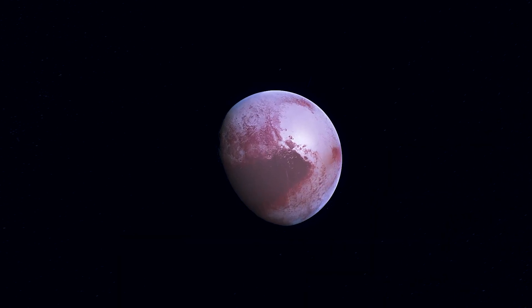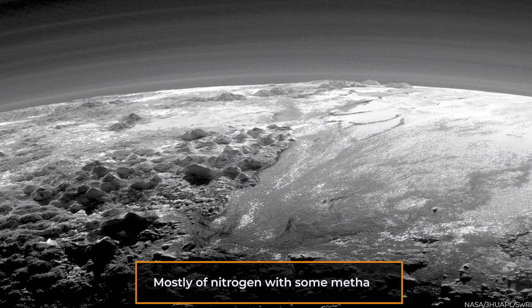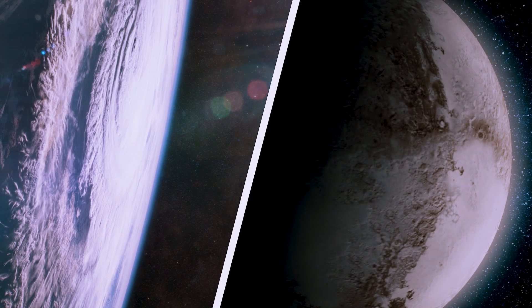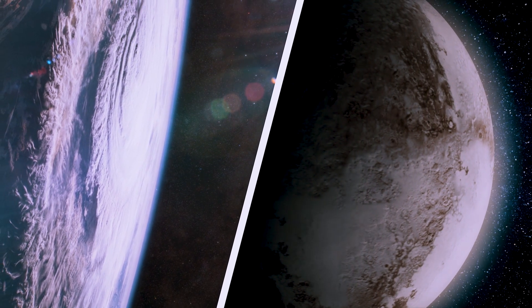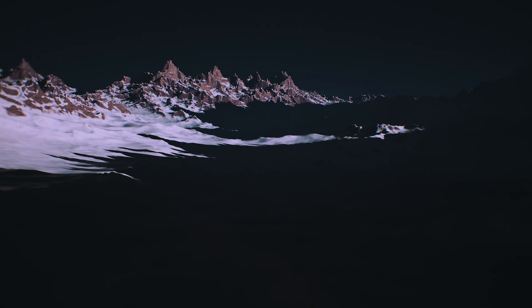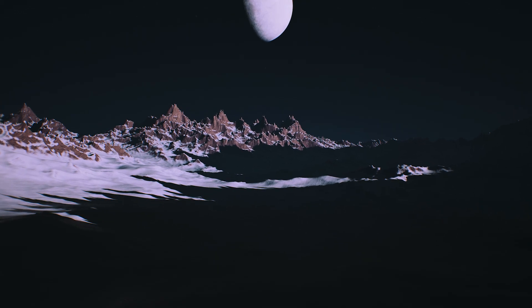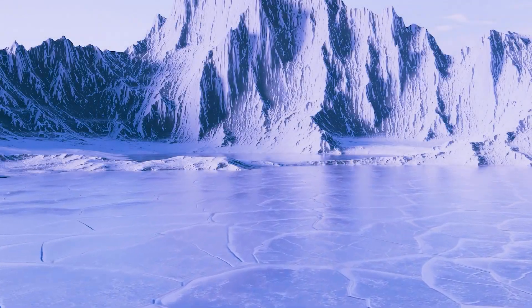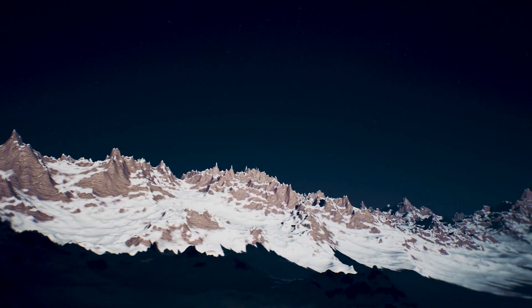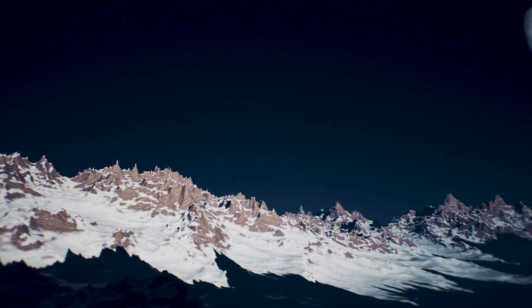When Pluto gets closer to the sun, its surface ice melts, forming a thin atmosphere mostly of nitrogen with some methane. Pluto's low gravity — around one-twentieth that of Earth — enables its atmosphere to stretch far higher than Earth's. Most of Pluto's atmosphere is predicted to freeze and all but evaporate as it travels farther from the sun. While Pluto's atmosphere is too thin for liquids to flow now, they may have flowed over its surface in the past. When Pluto has an atmosphere, it may allegedly endure powerful winds, and the brightness of the atmosphere also varies, which might be explained by gravity waves or air moving across mountains.